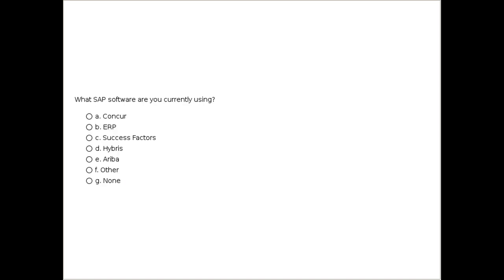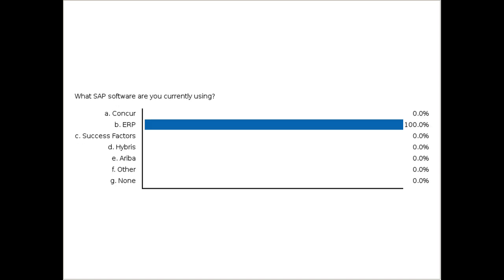And finally, what SAP software are you currently using? Options include Concur, ERP, SuccessFactors, Hybris, Ariba, Other, or None. We have a lot of people clicking on ERP. Let's get started — I'm going to hand over your S4 HANA Cloud test drive to our speaker today, Michael Jolton.